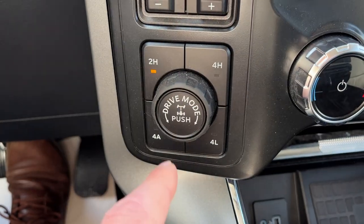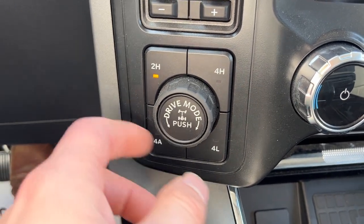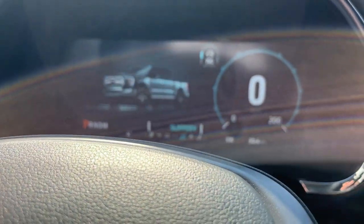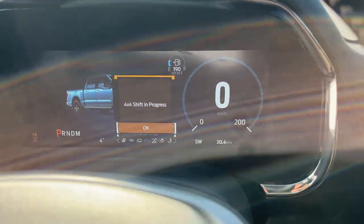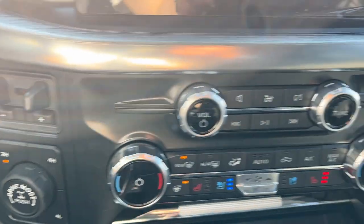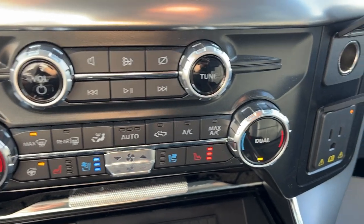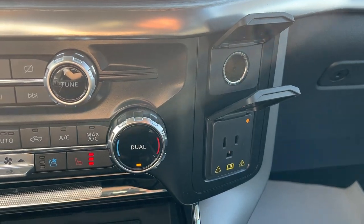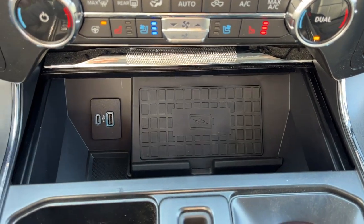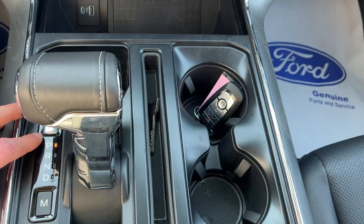You have Pro Trailer Backup Assist, an integrated trailer brake controller, and four-wheel drive modes including 4-Auto. There are drive modes such as Normal, Slippery, and others, and you can also lock the rear differential from there. This one has a heated steering wheel, heated and cooled seats, a three-prong power outlet, a 12-volt outlet, wireless charging, and USB-A and C ports.